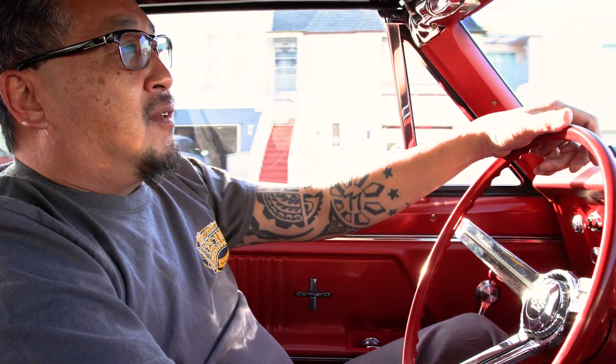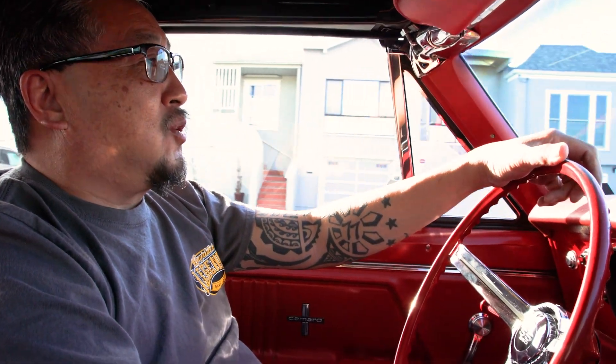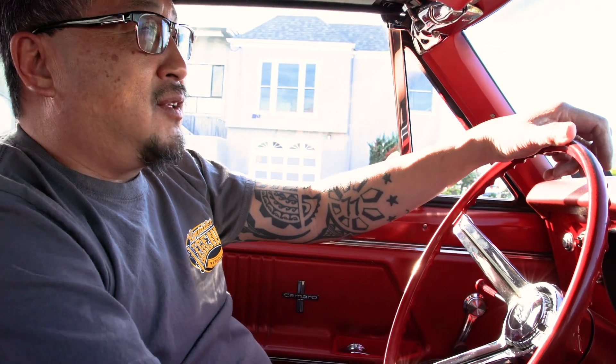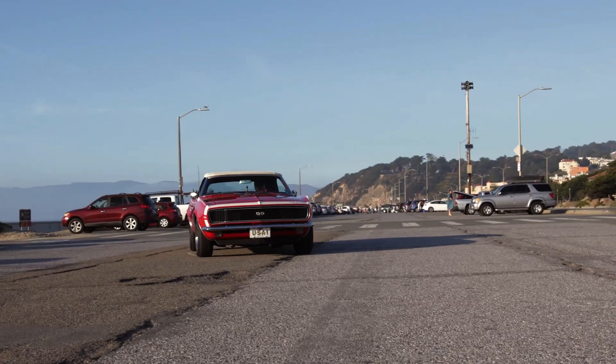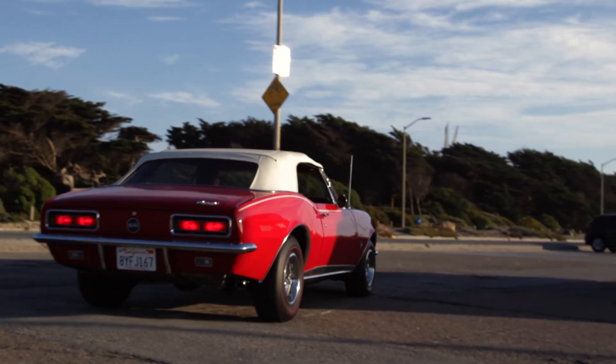I actually love the sound of the rumble. Oh yeah, it's beautiful. If you like the noise and the smell of raw fuel, old school is the way to drive. Well, I love the smell of the raw fuel, that's for sure.